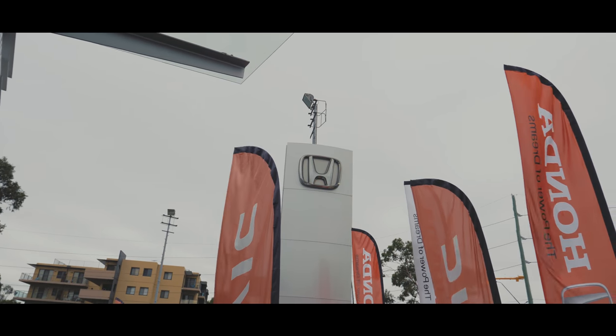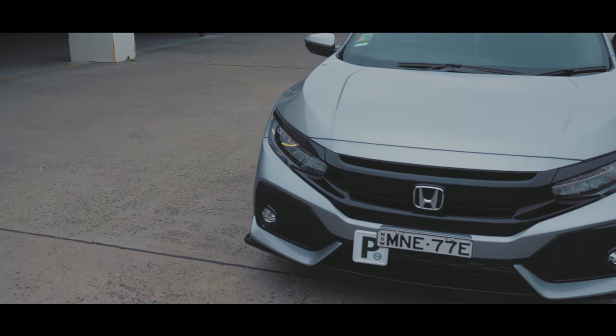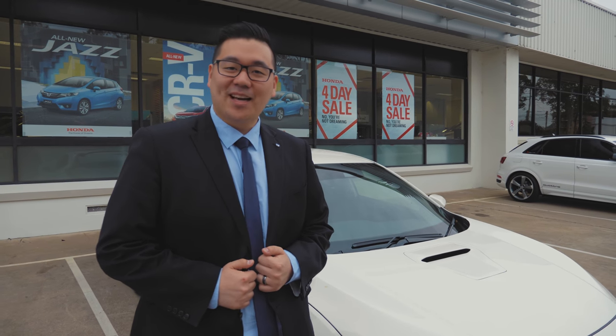Pretty exciting because I've been really wanting to know what this car sounds and feels like for a long time now. This is the new Civic Type R, available at Alto Blacktown.